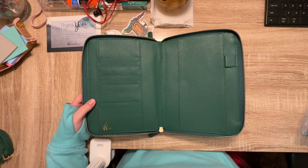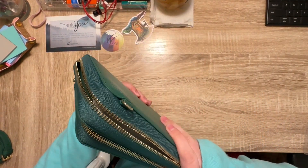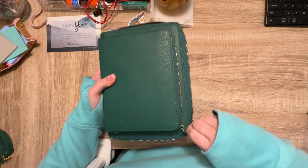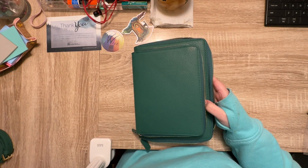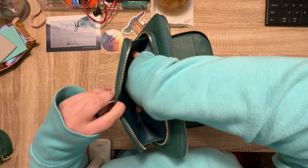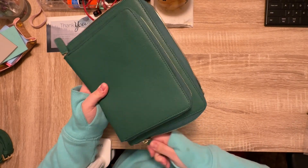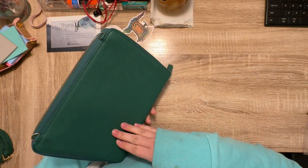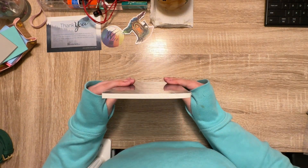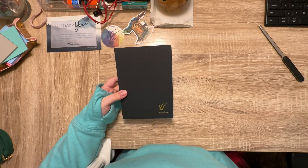It has some card slots, a pocket on this side, a pocket on this side, a pocket on this side, and a pen loop. I bought this to hold an A5 planner. Here's an A5 planner I picked out — it fits in there perfectly. The strap hooks on right here, and it also comes with a wrist slit strap. It has three card slots and a huge pocket to put pins and stuff in.